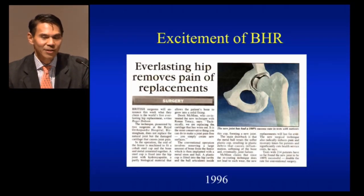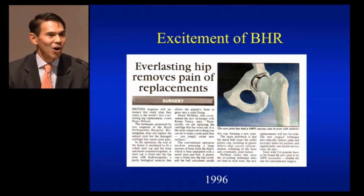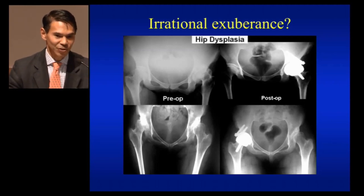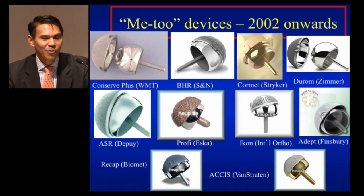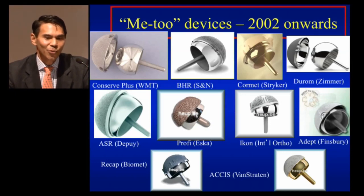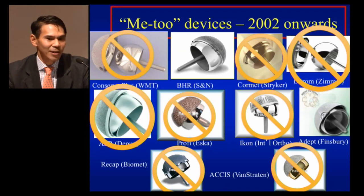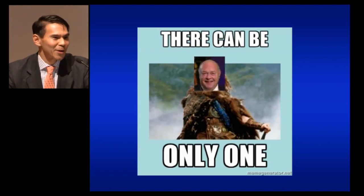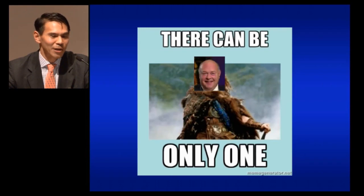There was a lot of excitement with resurfacing when it first came on the scene — this article called it the everlasting hip or the sporting hip. I think it may have led to some irrational exuberance where people were putting them in all sorts of patients. These are a couple of patients I don't think any surgeons in this room today would tackle with resurfacing — these were dysplastic patients using the dysplasia cup. We went through an era where everybody thought resurfacing was the wave of the future, and MeToo devices came out from 2002 onward. They've really all exited the market through recalls or withdrawals and high incidence of problems. Just like Highlander, there can be only one — and that is the BHR standing alone.